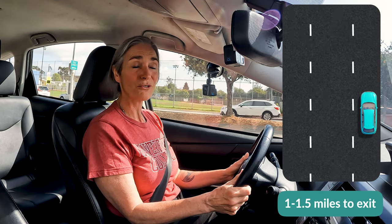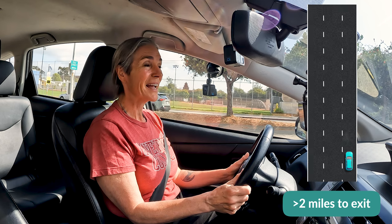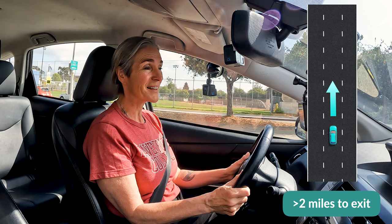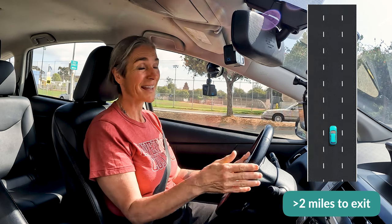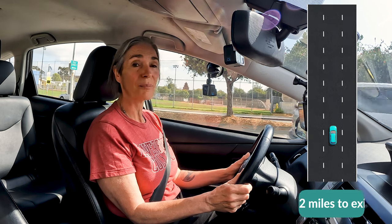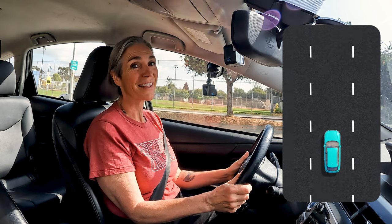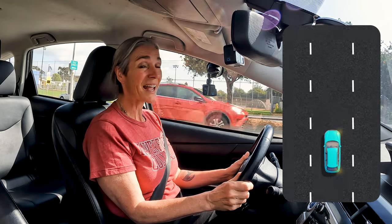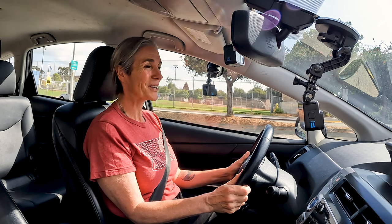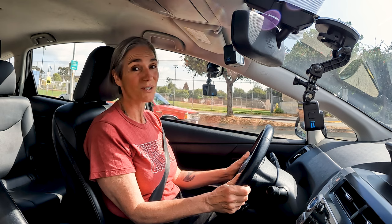If your exit isn't for one or two miles, then you might stay in the number two lane — one lane over — in which case you'll wait until you're that half a mile or a quarter mile ahead to make a right lane change to position yourself to exit. If you know you're going to exit within a couple of miles, there's no reason to be any further left than the first two lanes. Most exits are from the right lane, so stay right to very easily get off the freeway, avoiding any last-minute lane changes or decisions.